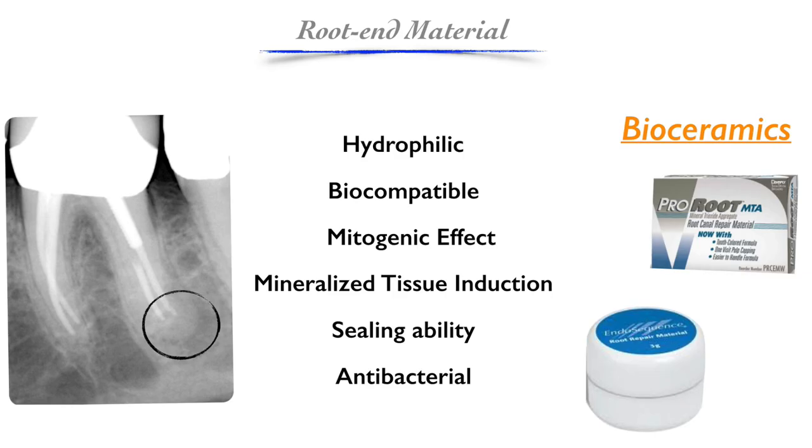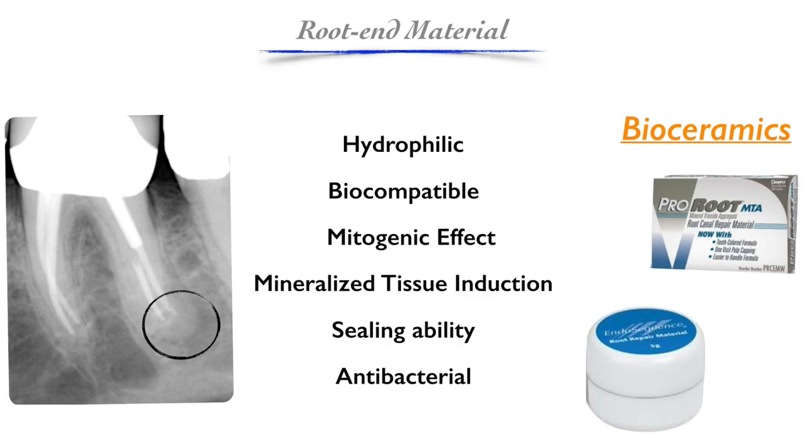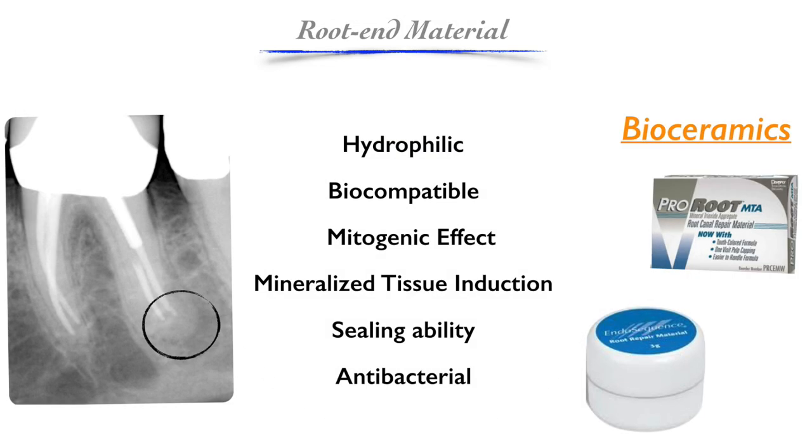Historically, the first procedures used amalgam, but we know today that amalgam is not a material of choice — it's hydro-tolerant at best, not biocompatible, has no mitogenic effect, doesn't seal well, and doesn't induce mineralized tissue formation. Beginning in the early 1990s, the bioceramic family of products came into play in endodontics. We all know about MTA; there's also Root Repair Material, available since around 2009 or 2010, and other products such as Biodentine. But the most commonly discussed are MTA and Root Repair Material.